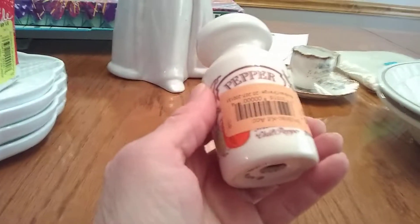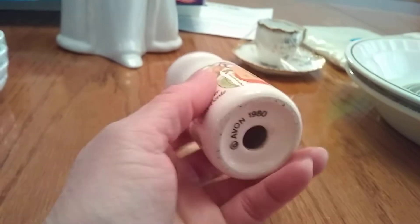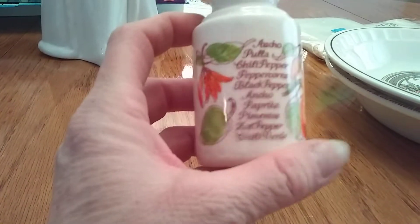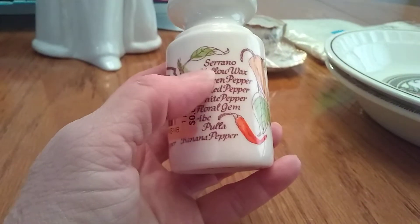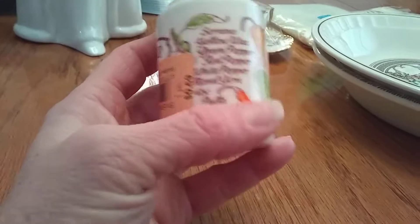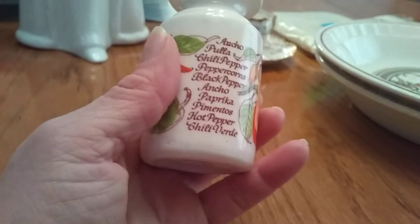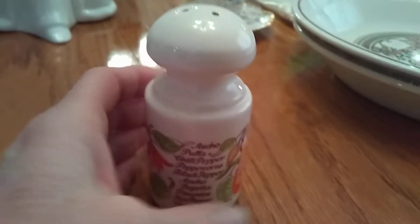I found this pepper shaker from Avon — 1980 Avon. It's missing its stopper but I just thought it was cute. It was 30-something cents. It lists different spices on it. I haven't looked it up to see if it had a specific name for the pattern, but I just thought it was cute and for that price I grabbed it.